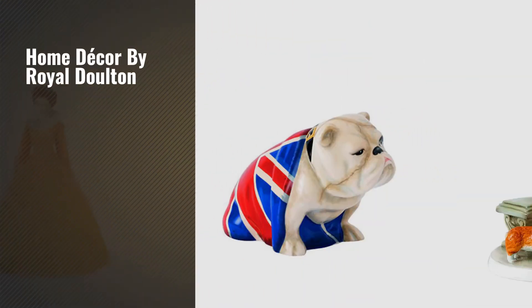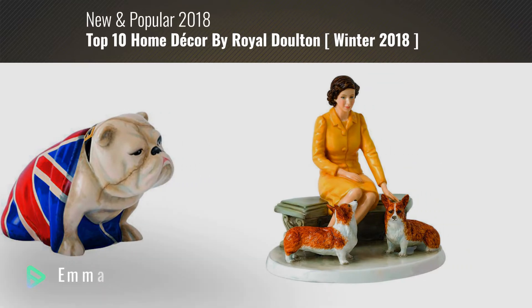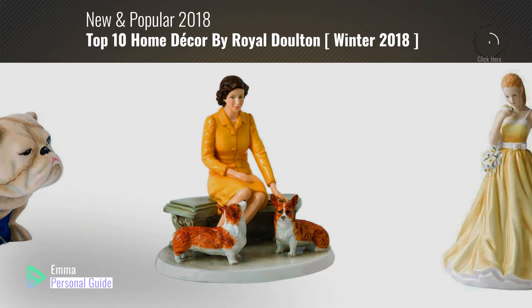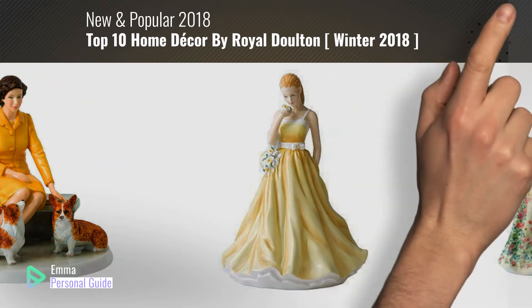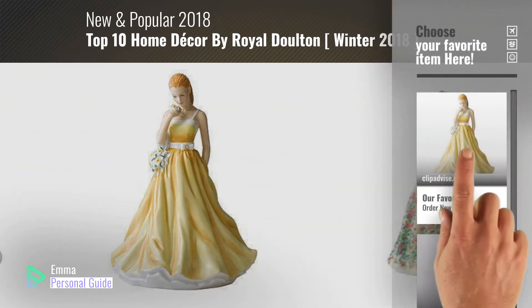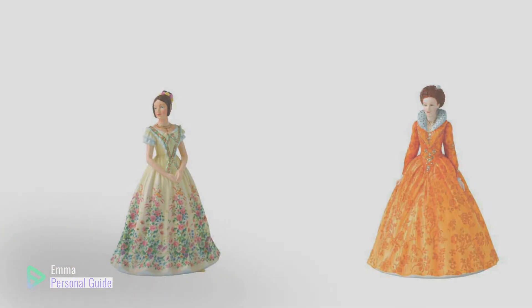If you're looking for home decor by Royal Dalton, this video is for you. My name is Emma, your personal guide — welcome to our channel. At any time you can click this circle in the corner and get more info and real-time deals on your favorite products. Ready? Let's start.